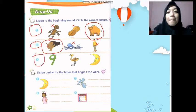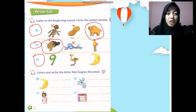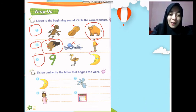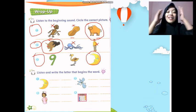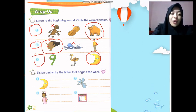Lastly, number three: M, M — moon! Good, M, M — moon. Where is moon? Yes, over here. Okay, great! So in this part you need to circle, and once you have circled, we are going to move on to the next part.